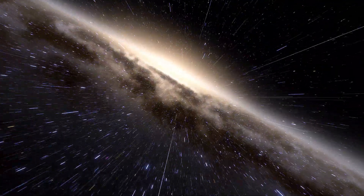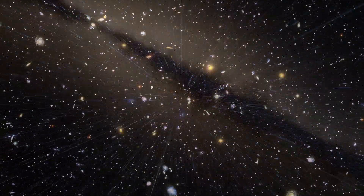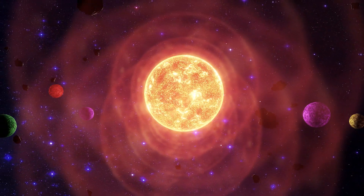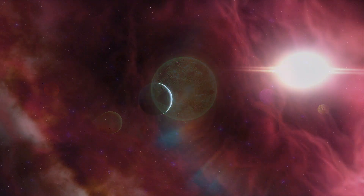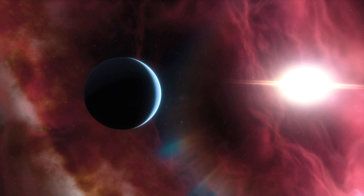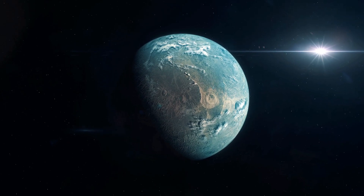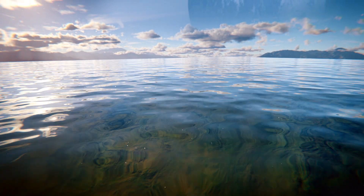Our galaxy, the Milky Way, is home to hundreds of billions of stars, and there are billions to trillions of galaxies in the universe. This means there are countless other solar systems out there, each with its own planets and potentially habitable environments. The search for exoplanets — planets that orbit stars beyond our own Sun — is one of the most exciting fields in astronomy. Discovering these distant worlds helps scientists understand the diversity of planetary systems and the potential for life elsewhere in the universe.